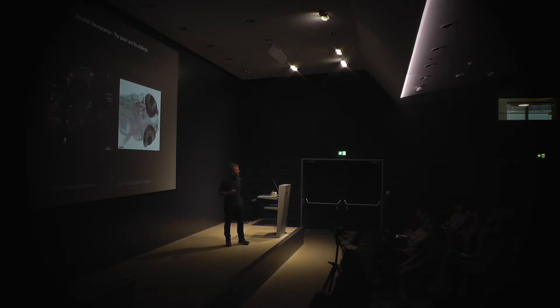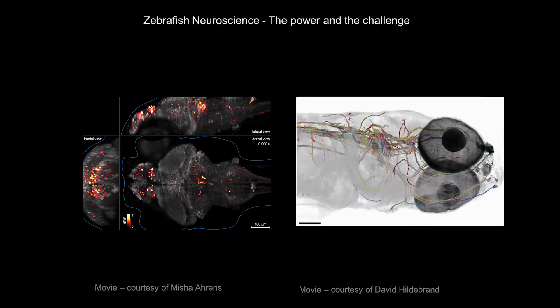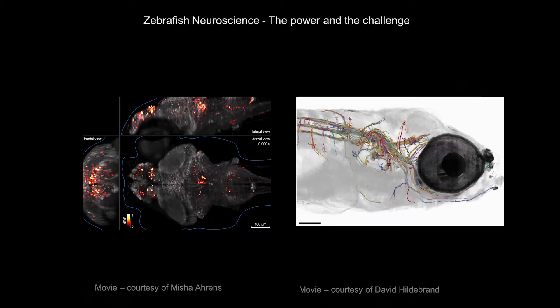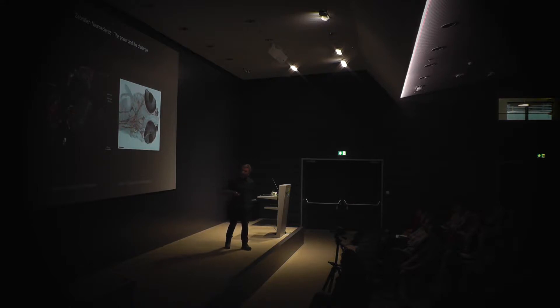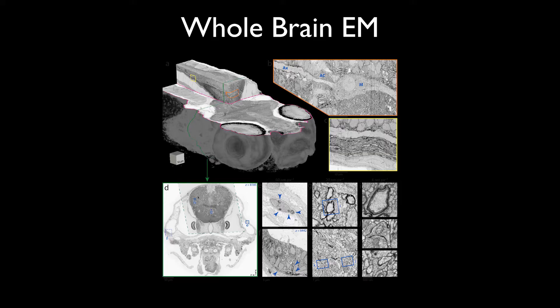We can do all of that and go even further. We can do this in the same animal — first watch the whole brain active, even in a behaving animal, and then take the animal and do an EM reconstruction. This is the latest technological breakthrough. With the help of Jeff Lichtman, my colleague at Harvard, we can do whole-brain connectome EM.